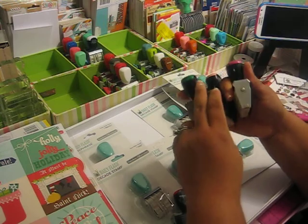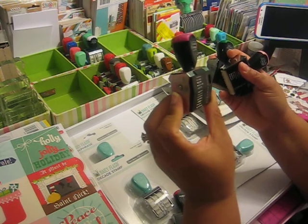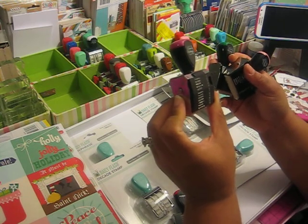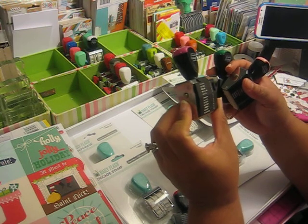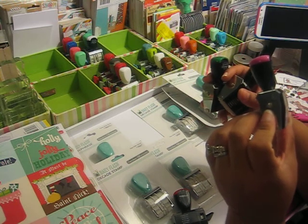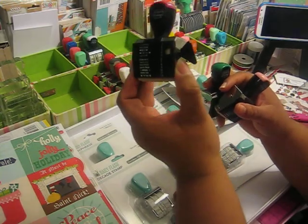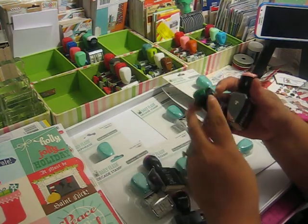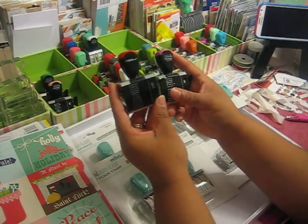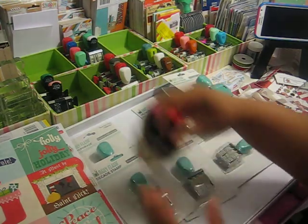I believe the other one I just got is Friendship. It has: best friends, BFF, me and you, lean on me, friends forever, two of a kind, soulmates, girls rule, diva, groovy gals, and something at the bottom I can't see clearly on the desk. I think these are the other two that I showed you all before, and I got these two in the mail as well. I really wanted the Christmas one, so I purchased those.